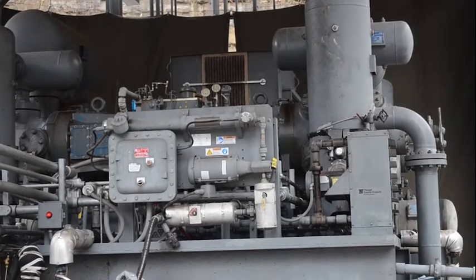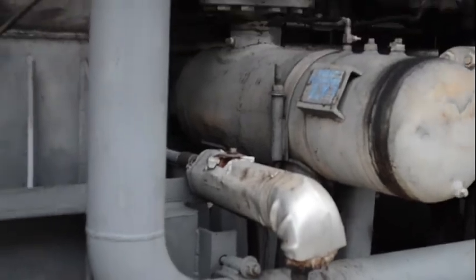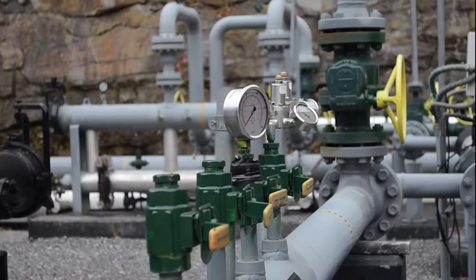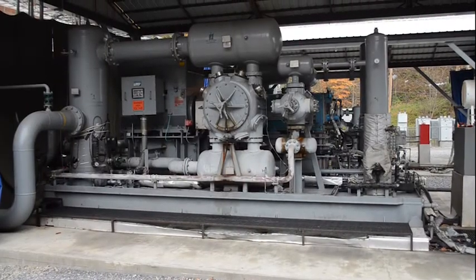Compressors range in size from the size of a lawnmower up to the size of an 18-wheeler. Similar to the on-ramp of the interstate where you increase your speed, compressors increase the pressure to enter the transmission line and keep the gas moving.